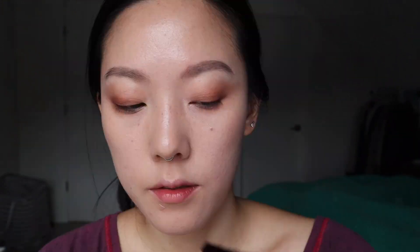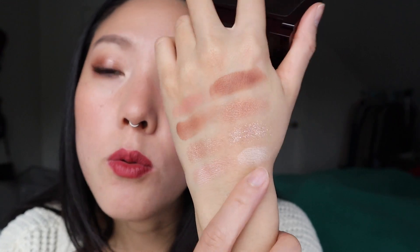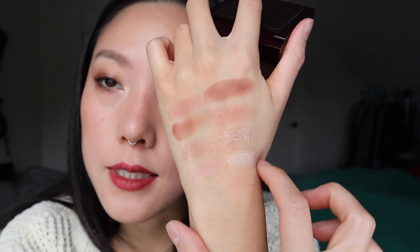Then I put the light shimmer shade in my inner corners from both. The one from Pillow Talk is significantly pinker and peachier, whereas the one from Exaggerize is more of just a pretty pearly white — almost even a light gold. So here is Pillow Talk on this side and Exaggerize on this side, and I'll walk through everything as we go through it.